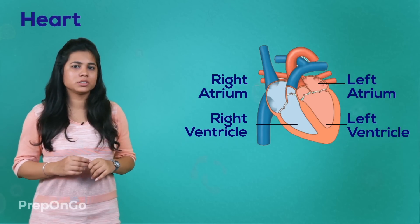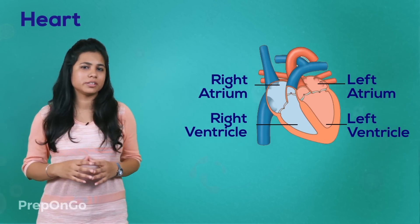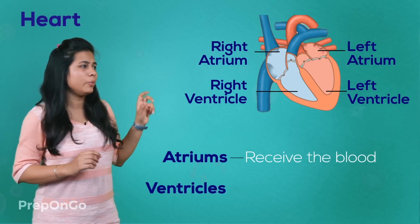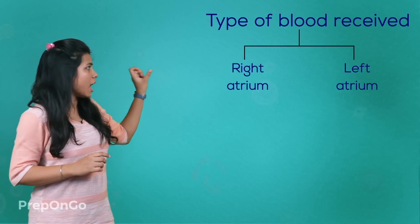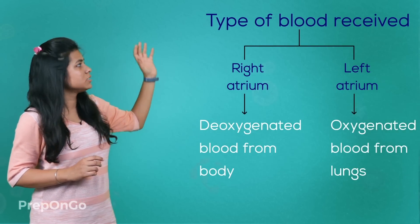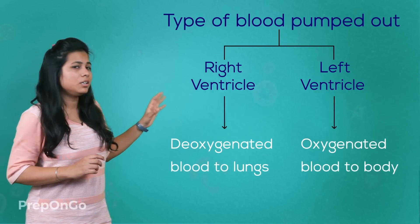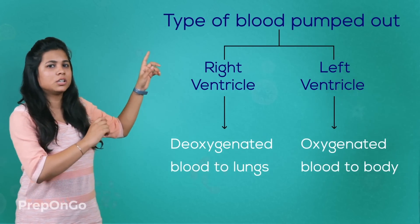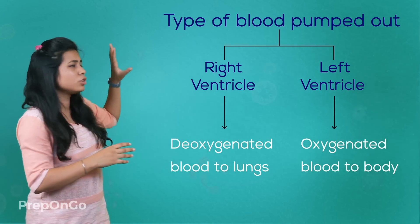The heart relaxes and contracts to receive and pump out blood respectively. The atria are responsible for receiving the blood whereas the ventricles are responsible for pumping out the blood. The right atrium receives the deoxygenated blood from the body whereas the left atrium receives the oxygenated blood from the lungs. The right ventricle pumps out the deoxygenated blood to the lungs whereas the left ventricle pumps out the oxygenated blood to the whole body.